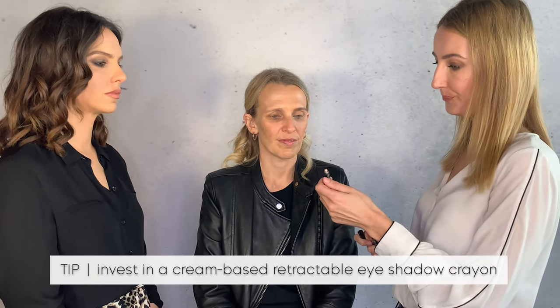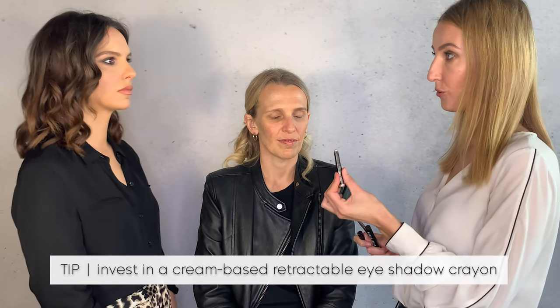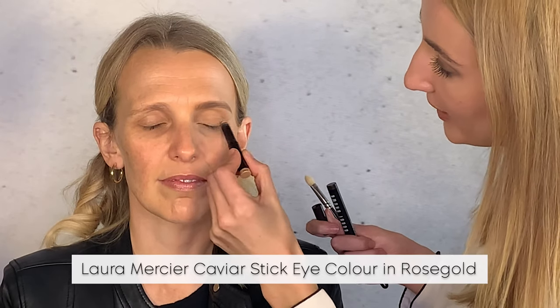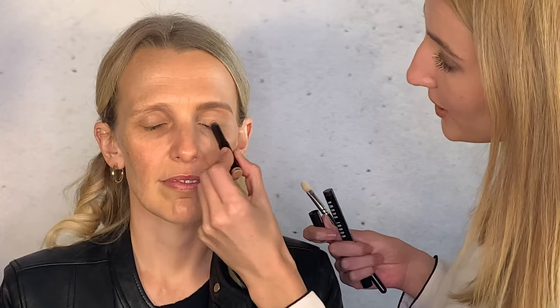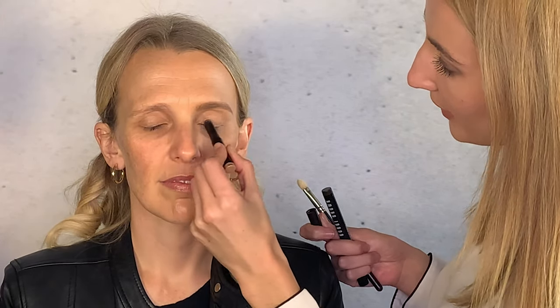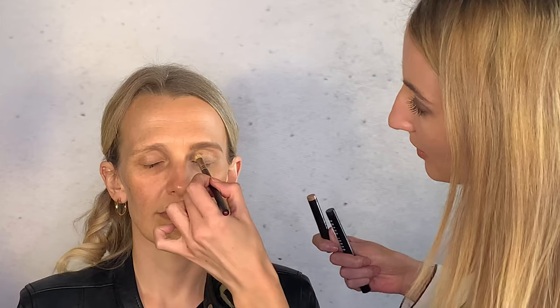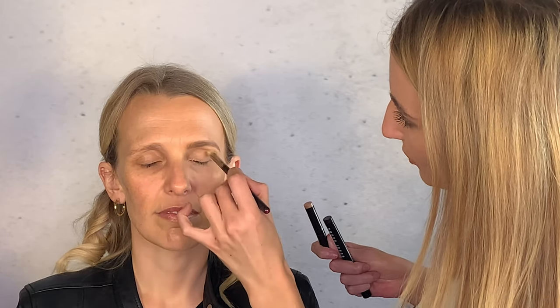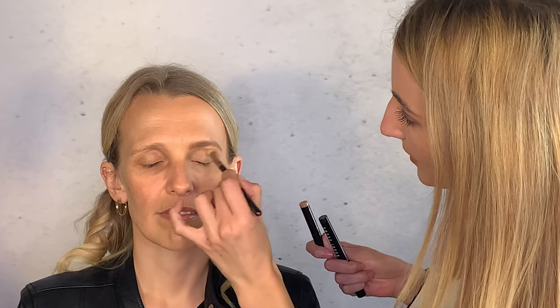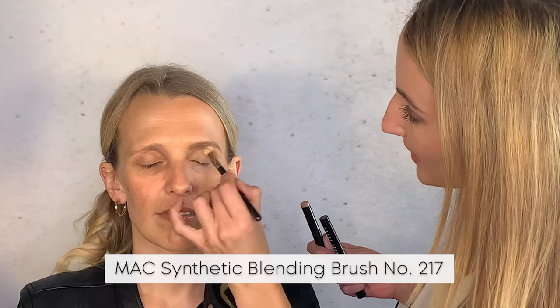Now starting on the eyes, we're using a retractable crayon cream eyeshadow — these are the best for mature people because it's just an easy application. You literally color in your eyelid, focusing as close as possible to the lash line, coloring in to your crease. Then blend it out — that is your cream base for any other eyeshadow you'd like to apply on top. This is the MAC 217 blending brush.